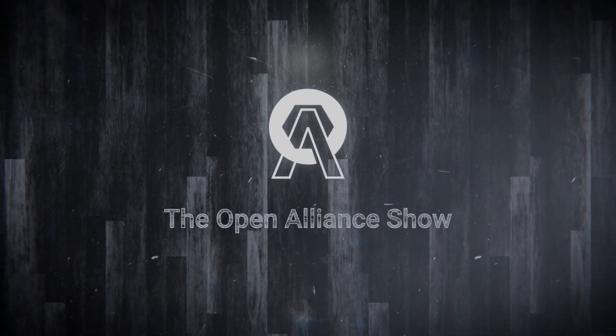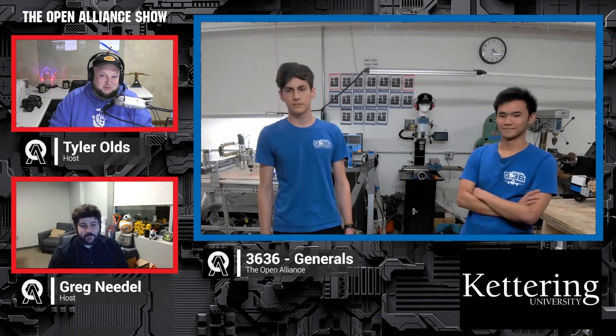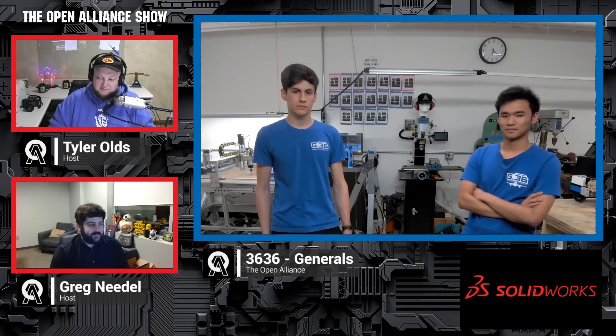We're so excited to have you back on the Open Alliance show for our Week 5 Recap. Generals 3636 — Silas and Ari coming back once again. They were on in Week 2 and had some awesome progress. This show we're going to be talking about their second robot iteration, manipulator, and vision as well — maybe a couple other surprises. Silas and Ari, welcome back.